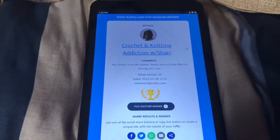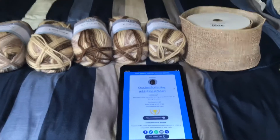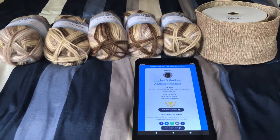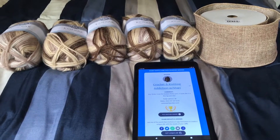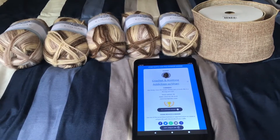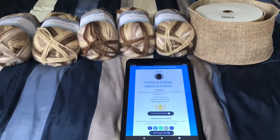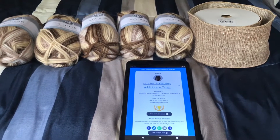Congratulations to all five winners of the beautiful yarn. I know you guys are going to have fun making your baskets. And if you get your baskets finished, I hope you guys can share a picture with me — that would be great. Maybe I could make a video featuring your finished products. That'd be fun!